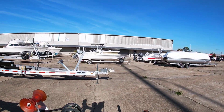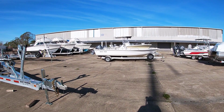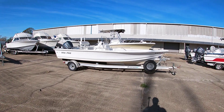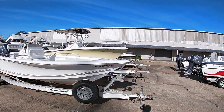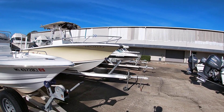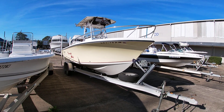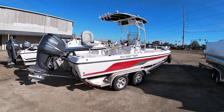Just kind of show you the rest of the ones we have up here. We have this 21-foot Sea Pro that's available, with a 150 Yamaha.